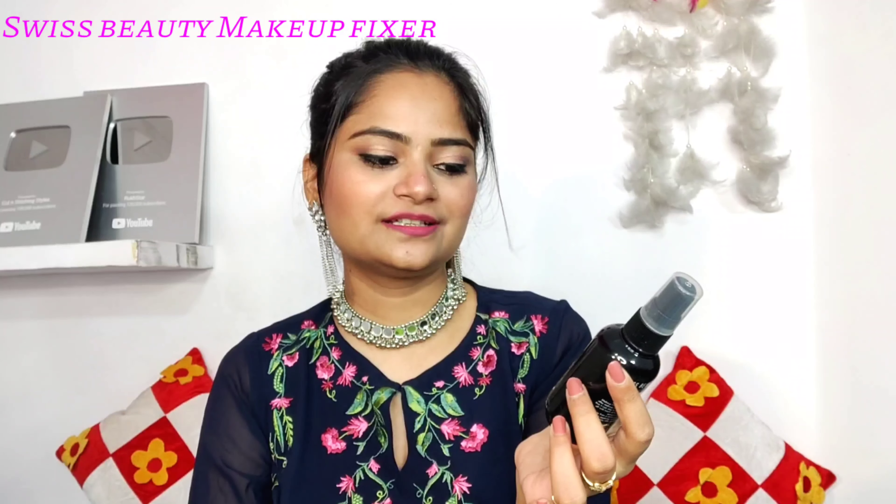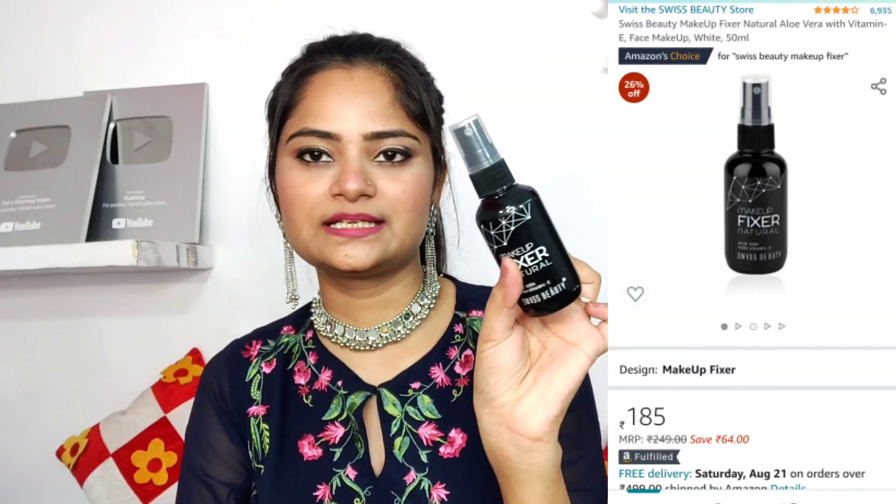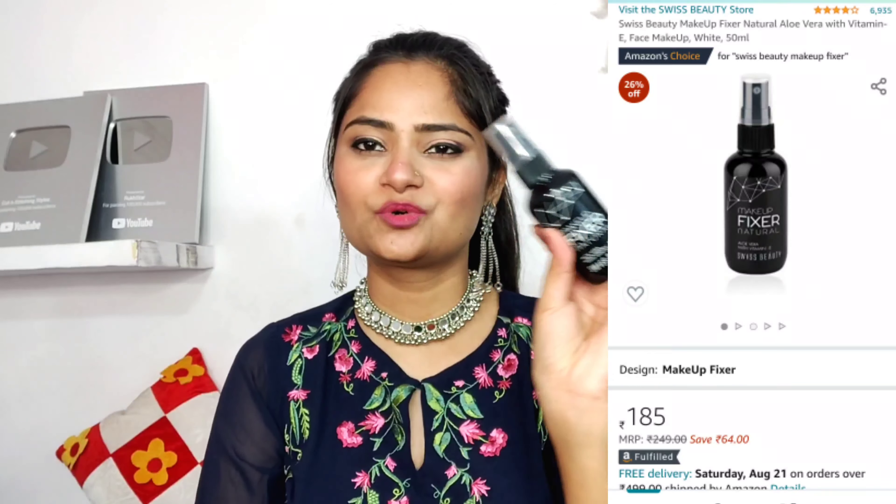This is a makeup fixer with aloe vera and vitamin E. I think it is Rs. 249. You are getting the Swiss Beauty Makeup Fixer for under Rs. 300.